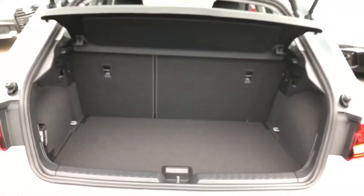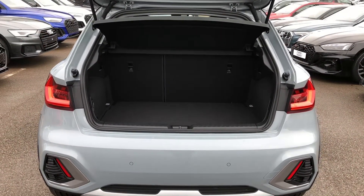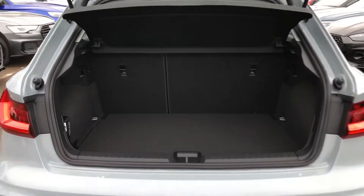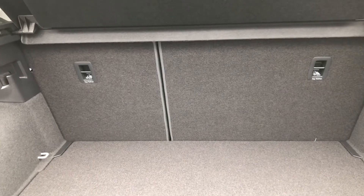In the boot of the car you have plenty of space to store things while you are out and about. There's even room for a couple of suitcases as well. If you do find yourself needing more room, the rear seats fold down in a 60/40 split to give you extra room.